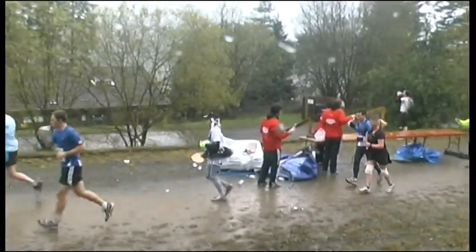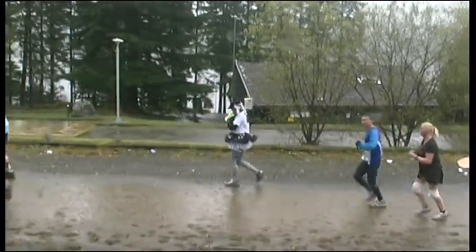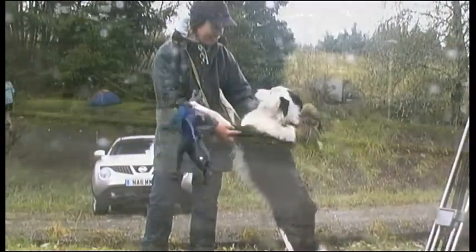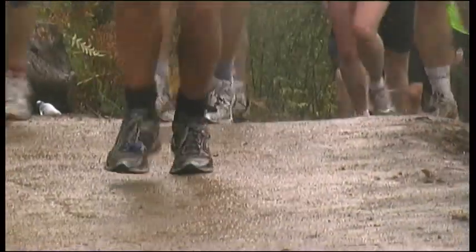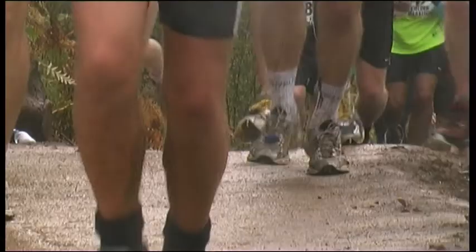Go, darling! Go, Jan, go! This is the second marathon at Kielder and has attracted over 1,100 competitors. The event is billed as the most beautiful marathon course in the UK.